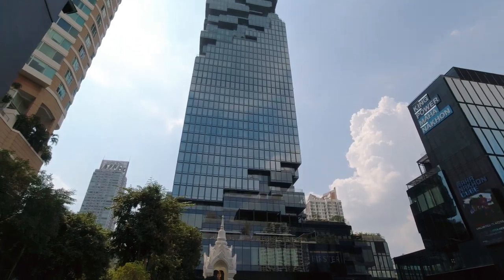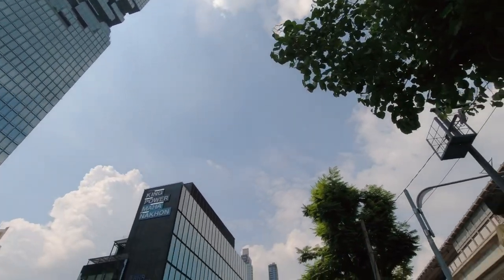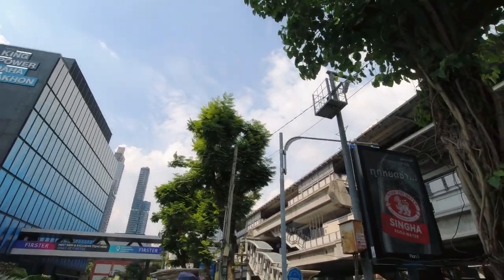Welcome to Chong Nong Si station — one of the beautiful stations because you can see the intersection between the Silom and Sukhumvit lines. Check this out guys, this is one of the tallest skywalks in Bangkok: the Mahanakhon skywalk. If you want to come and check this beautiful place, you have to come to Chong Nong Si station.